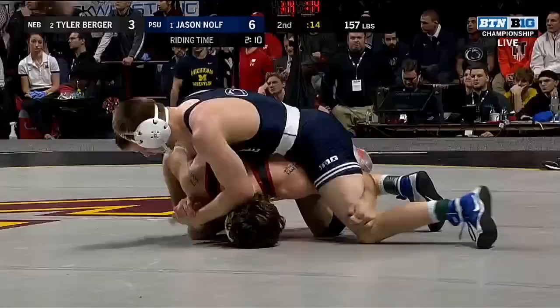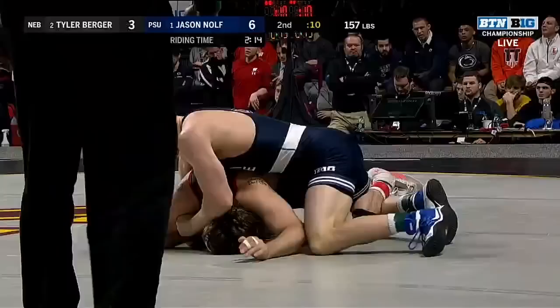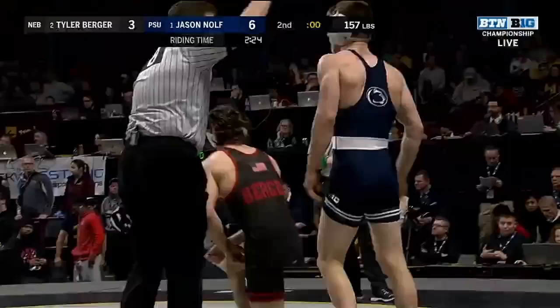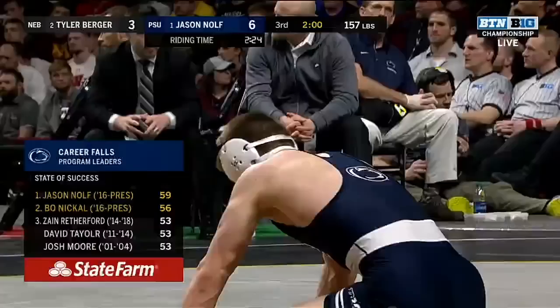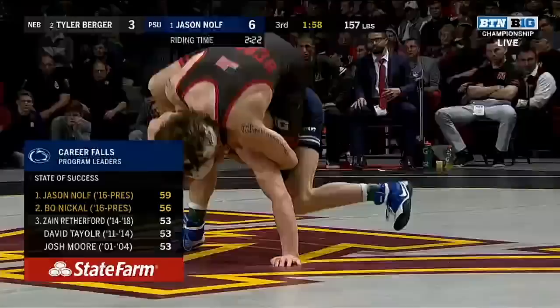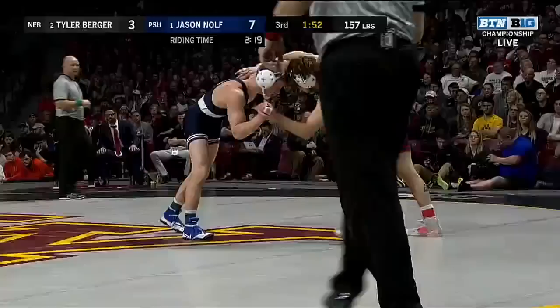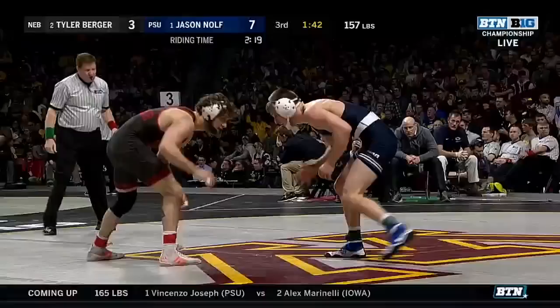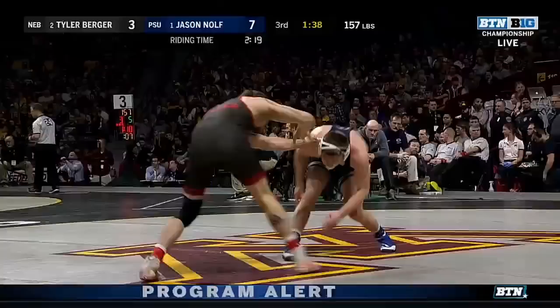It's a hard physical match. Short time in the second period — 6-3 score already, 2:24 of riding time. Today's State Farm state of success is Jason Nolte, who is in the lead as the all-time pin leader for the Penn State Nittany Lions over his teammate Bo Nickel. There are five more matches to go, so it's not out of the question that Nickel could pass him, but we're likely not done with falls by Jason Nolte either.